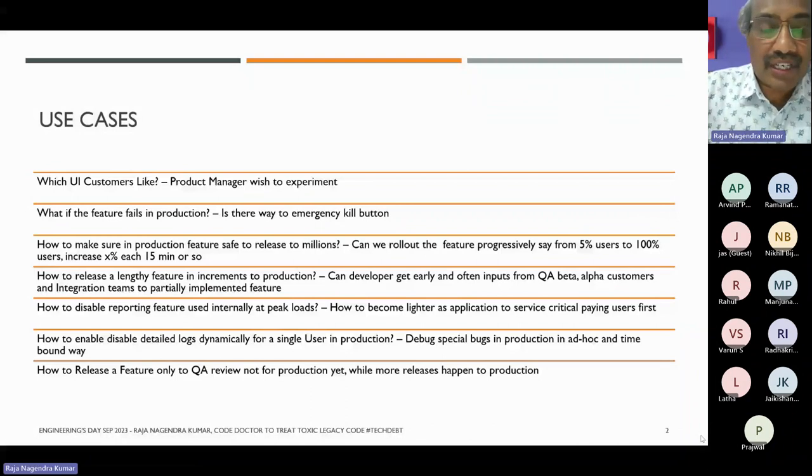Products have become complex and the requirements and ways to handle and develop products have changed. When you are talking about scale — millions of customers — in case something goes wrong, is there an emergency way of getting back? That's what a kill switch is: where can I safely kill something and then revert back?